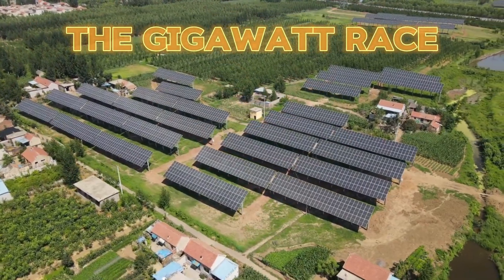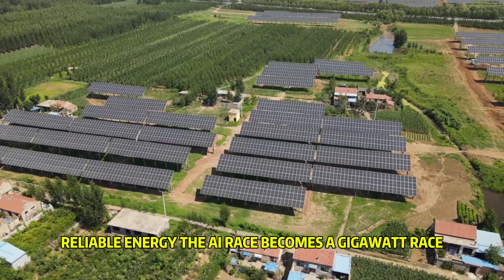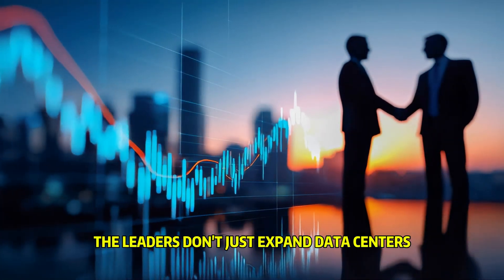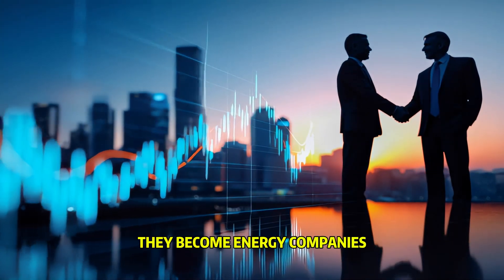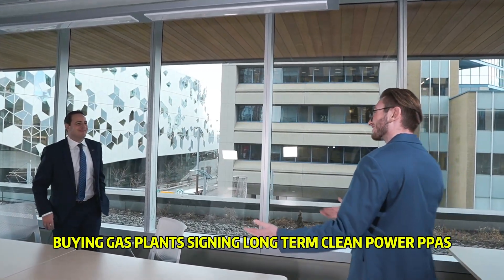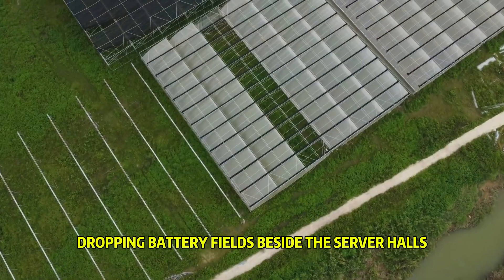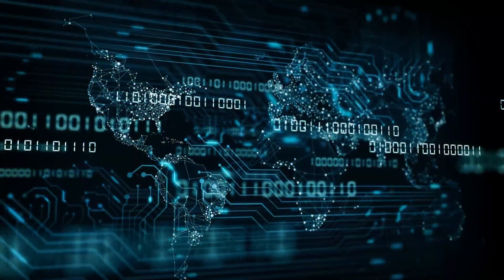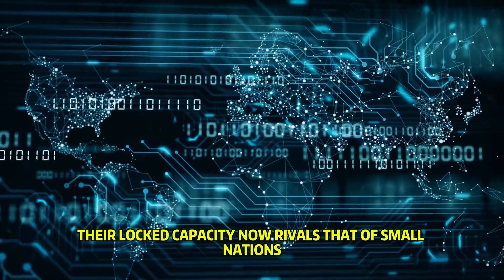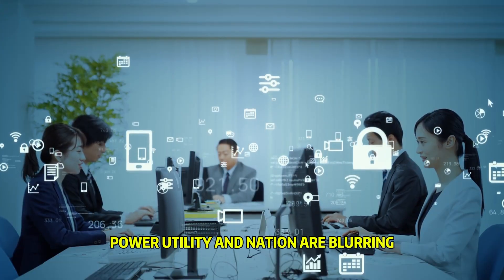The gigawatt race. When compute is directly coupled to clean, reliable energy, the AI race becomes a gigawatt race. The leaders don't just expand data centers — they become energy companies: buying gas plants, signing long-term clean power PPAs, financing next-gen nuclear, dropping battery fields beside the server halls. In some regions their locked capacity now rivals that of small nations. The boundaries between tech company, power utility, and nation are blurring.